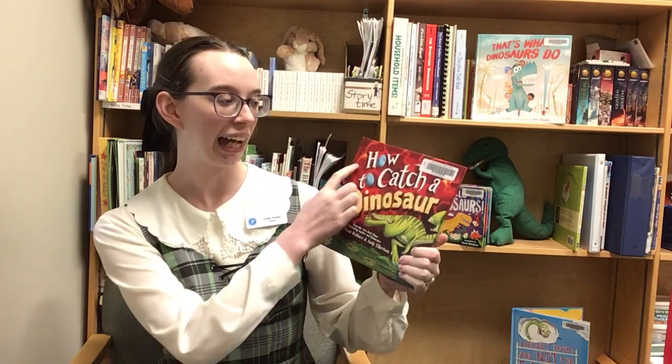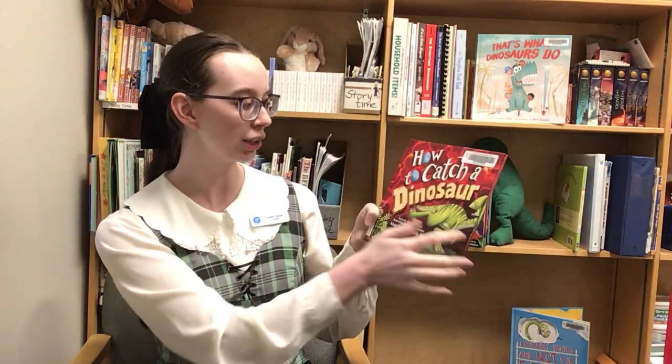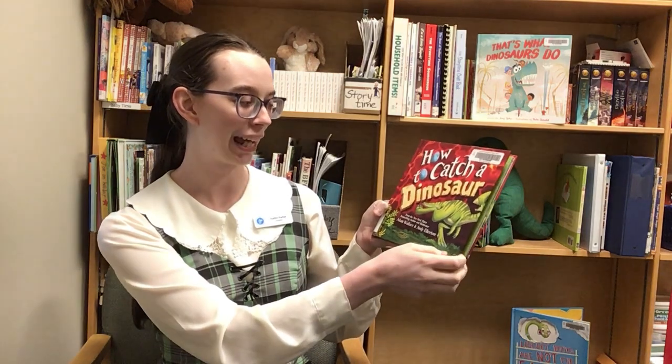I have a book to share with you today that's gonna talk all about dinosaurs. We're gonna learn some facts about dinosaurs, and given the title — How to Catch a Dinosaur — maybe we'll learn how to catch one. That would be pretty cool. This is How to Catch a Dinosaur, written by Adam Wallace and illustrated by Andy Elkerton.